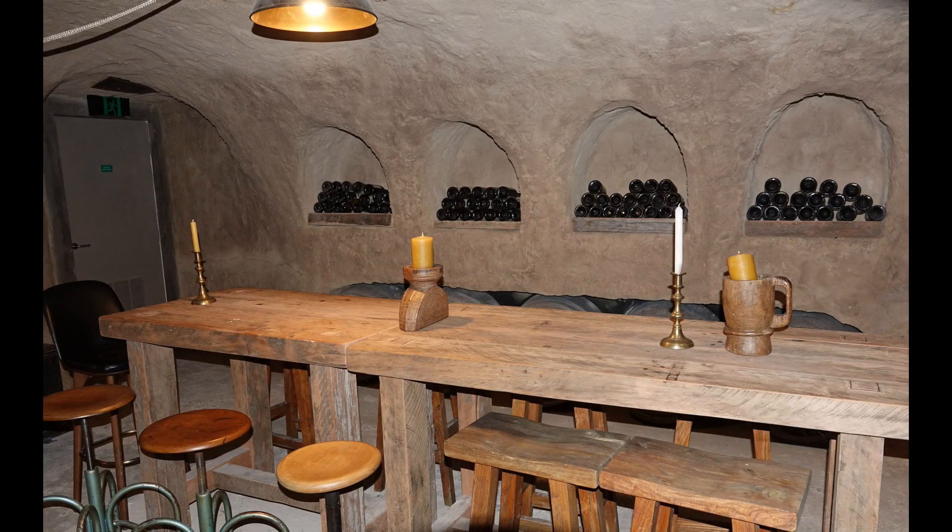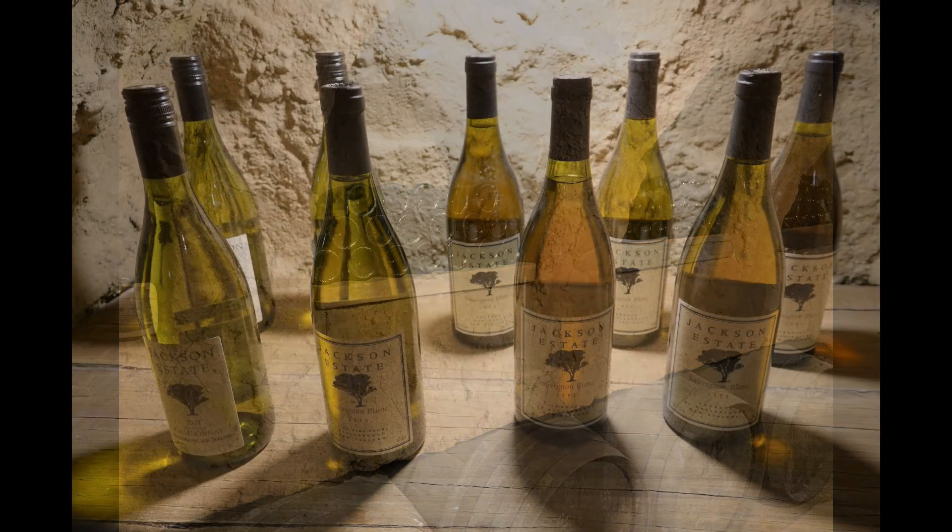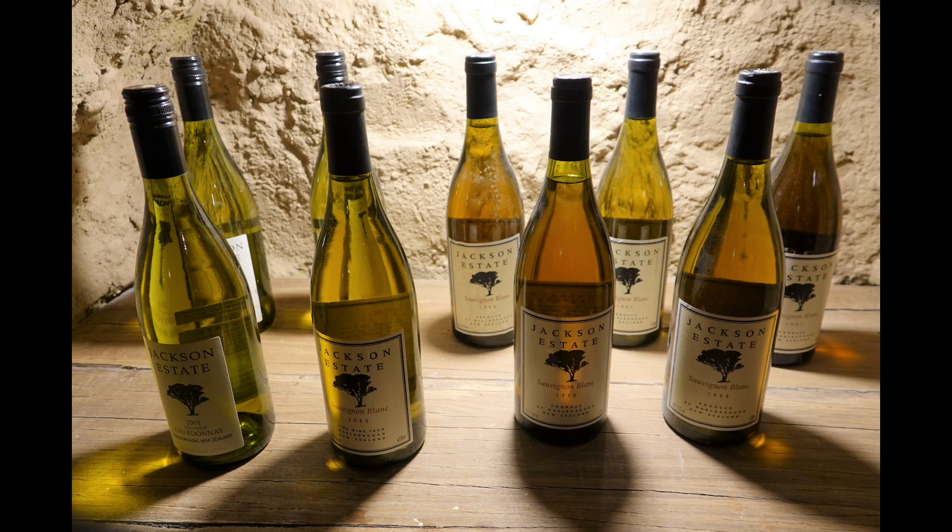We visited their Grotto basement and learned that 85% of the wine produced in this region is Sauvignon Blanc. It is known for its distinctive light, crisp citrus flavor.